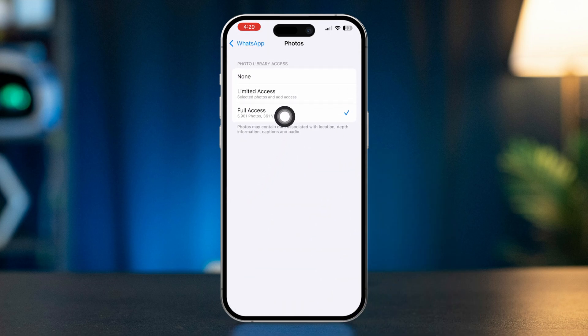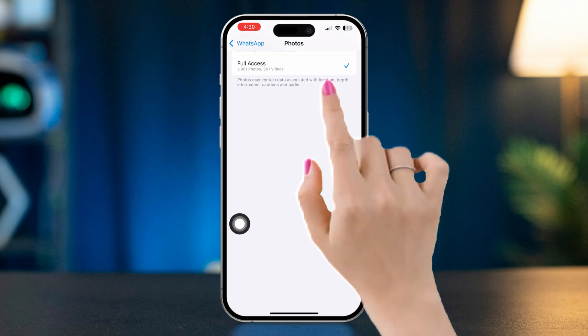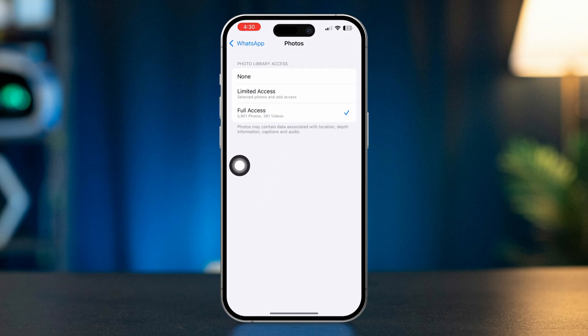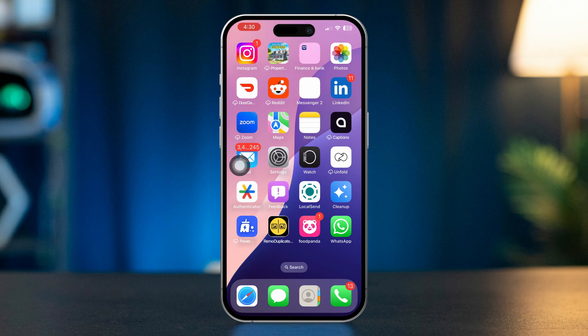Enable other settings like Live Activities, Background App Refresh, and Cellular Data. Tap Photos, find WhatsApp in the list, and ensure it has access to your photos. If access is denied, toggle it to allow access.